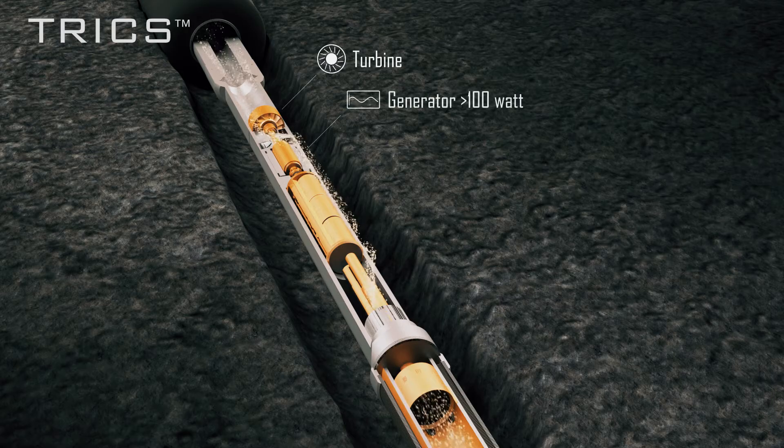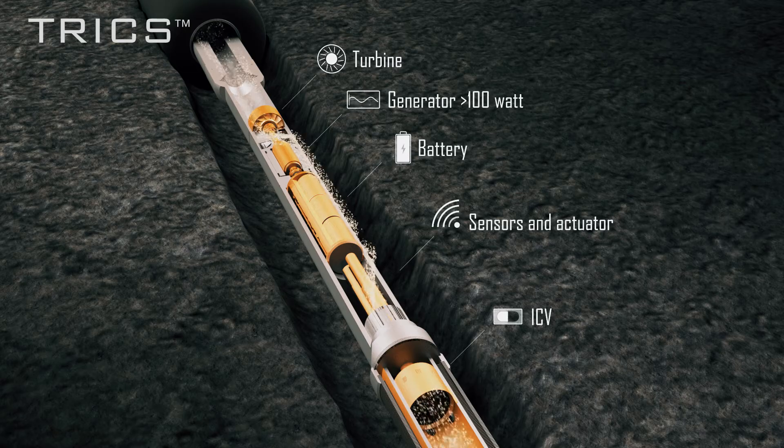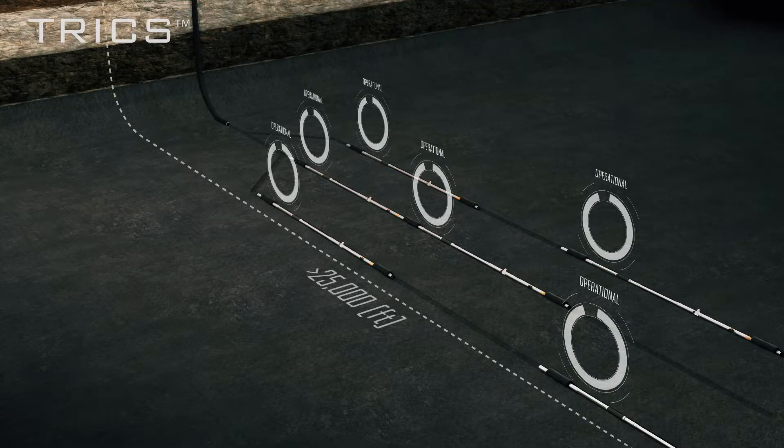TRIX is a through-tubing, rigless-deployed system that can selectively compartmentalize the well as desired and when needed, and provide retrofit monitoring and control of the production zones.